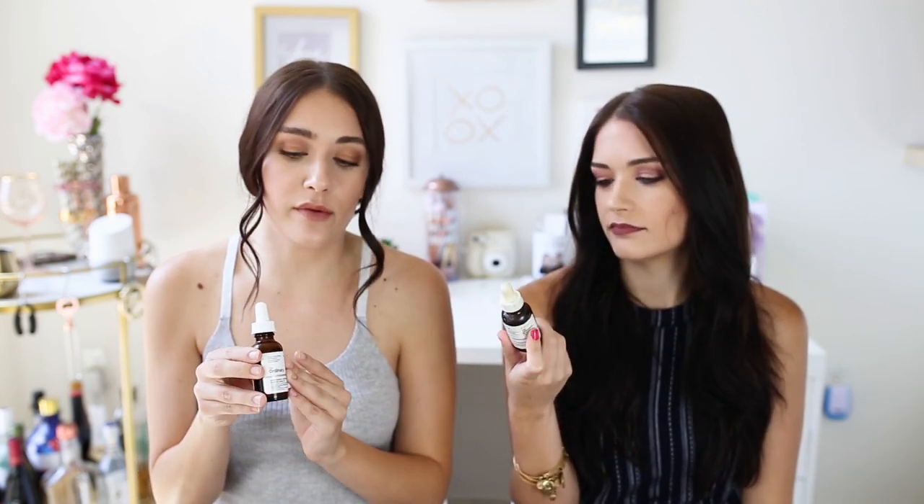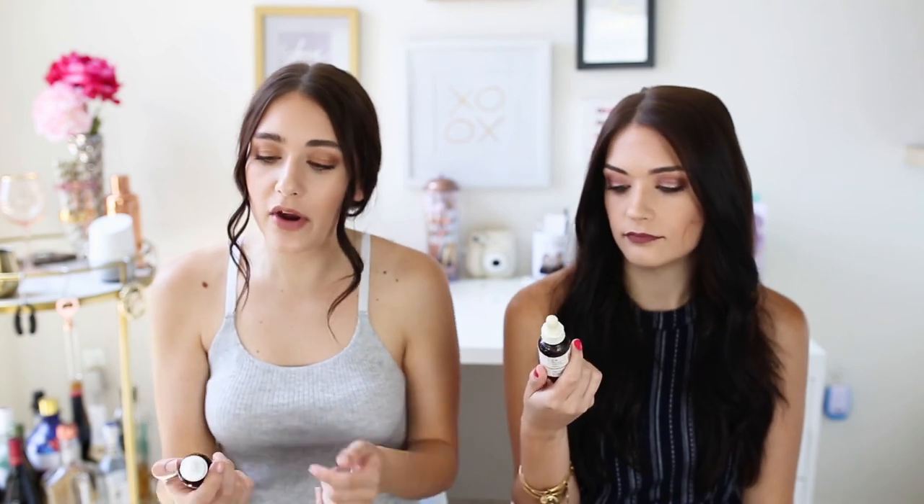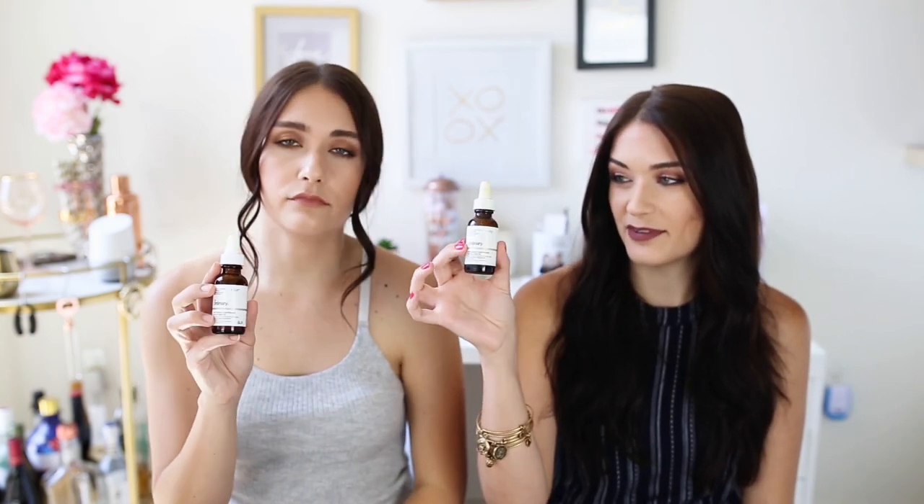We've really been loving The Ordinary one. You can get rosehip seed oil basically anywhere, but this one is extremely affordable. I love that it's in a dropper because it's so easy — you don't use too much product at all. I'm on my second bottle and I think it's lasted me about five months. I use about three drops. I either put this on top of all my skincare or mix it into my moisturizer. It's our holy grail skincare product.